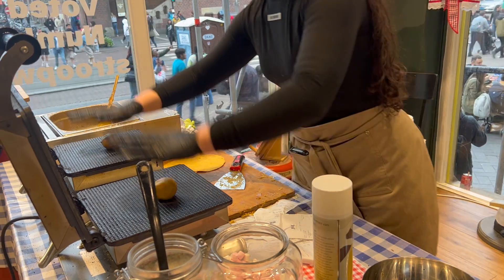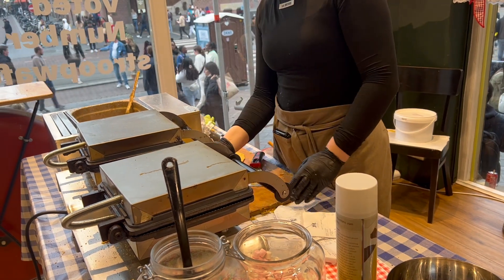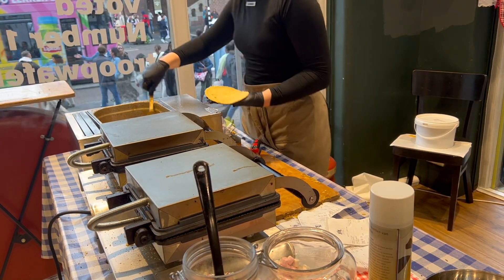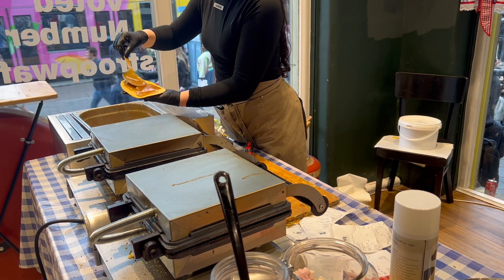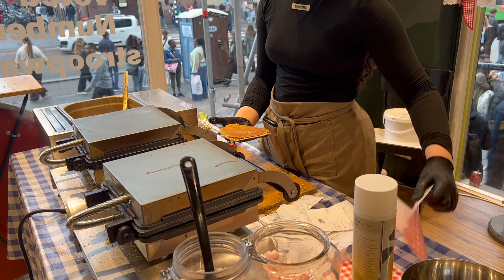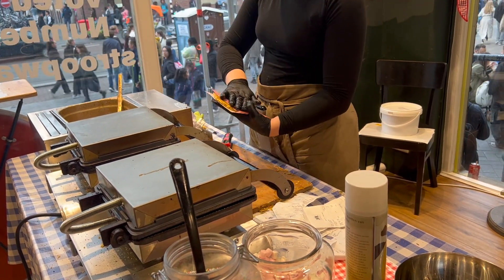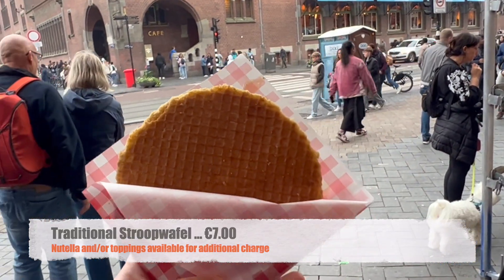The restaurant was called Walk to Go. For dessert, we got some stroopwafel — long line, and it was seven euros for plain, eight euros for Nutella. A smear of Nutella on just a quarter of the stroopwafel, and Nutella plus toppings was nine euros, so we ended up going with the traditional plain.